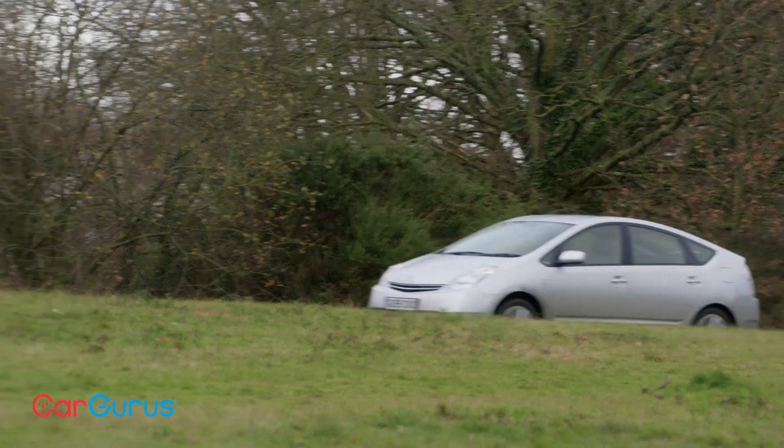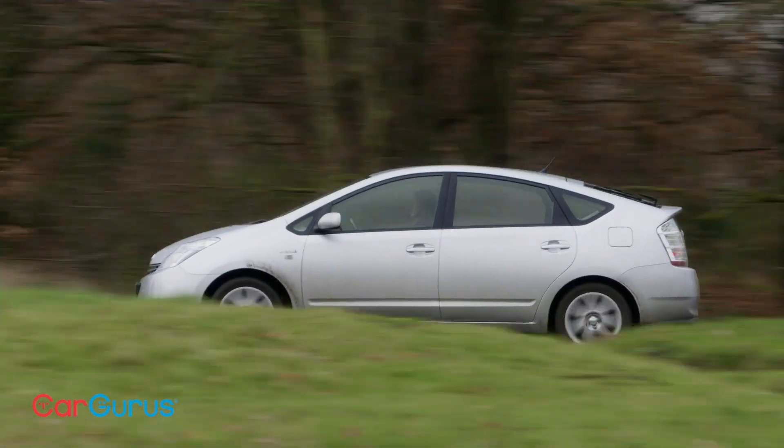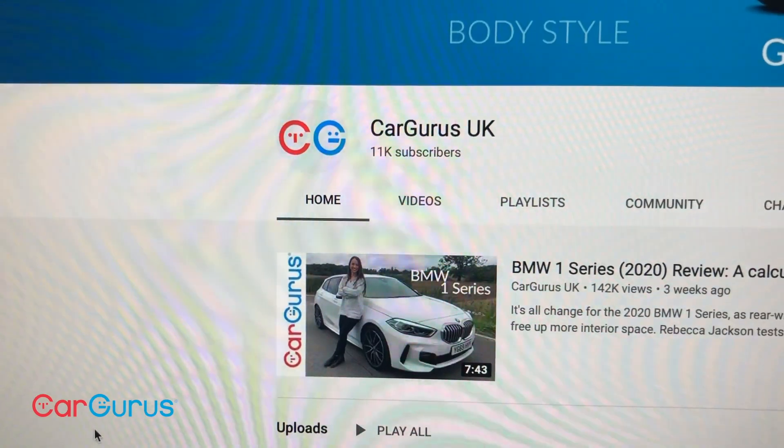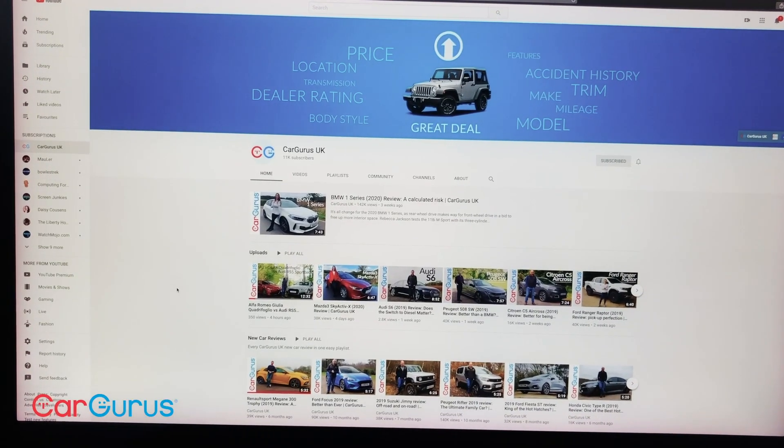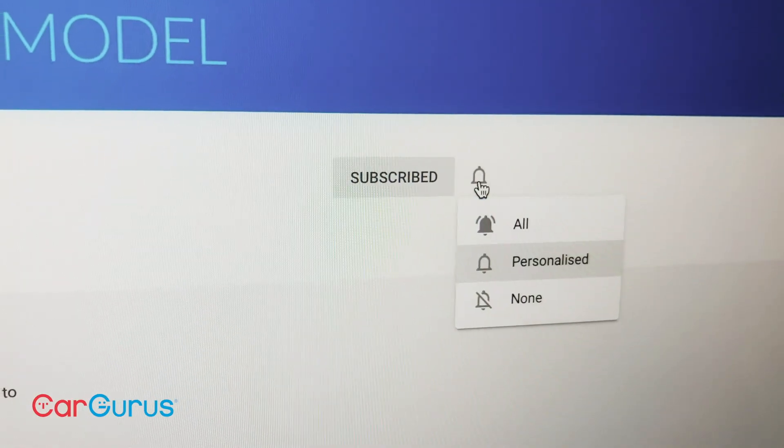If a used Toyota Prius is what you're after, you can find a huge spread of examples on cargurus.co.uk, which is the place to go to find great deals from top-rated dealers. And while you're here, don't forget to subscribe and turn notifications on.